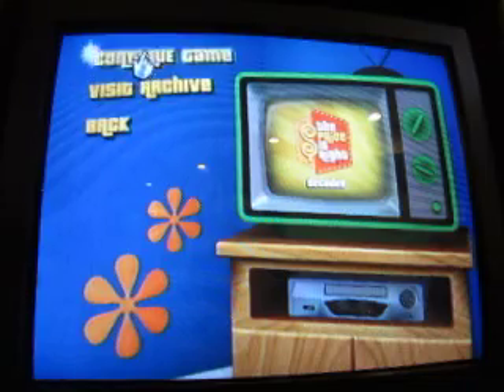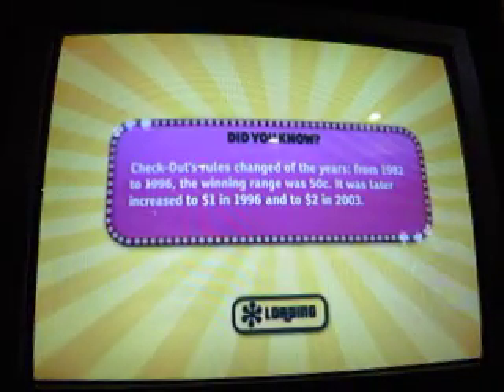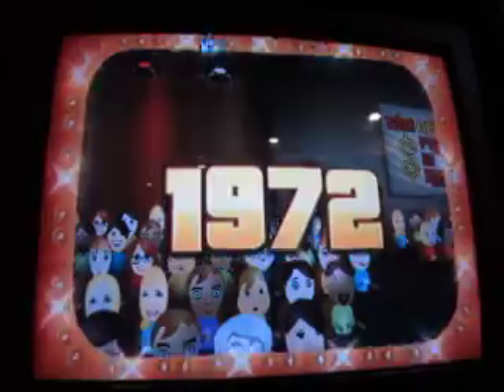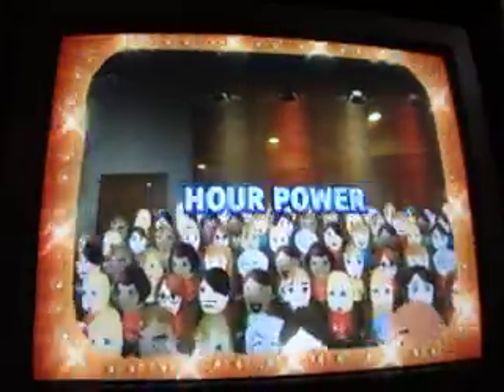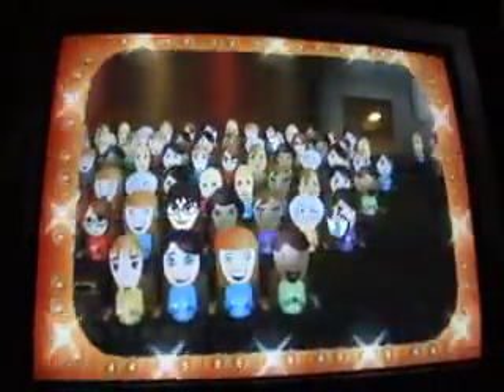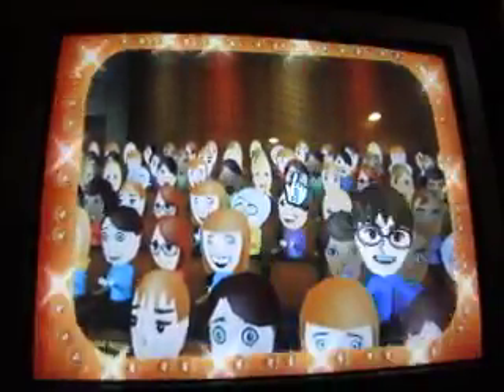Okay, here we go. Game number 3, version 2. $5,212,268. 1972. Fabulous prizes may go to these people today if they know when The Price is Right. Come on down, you're the next contestant on The Price is Right.